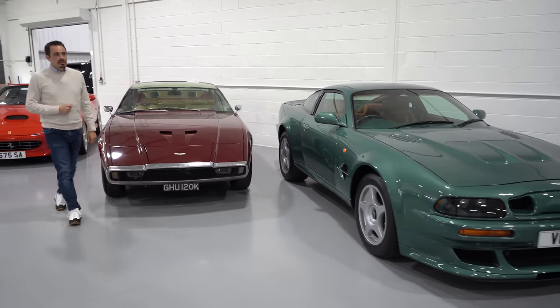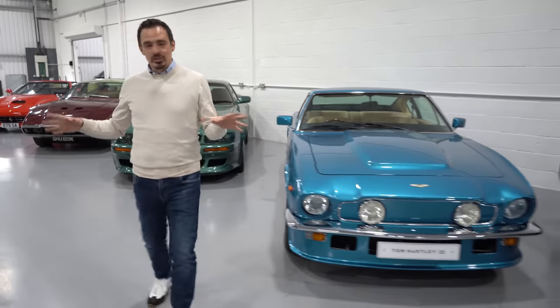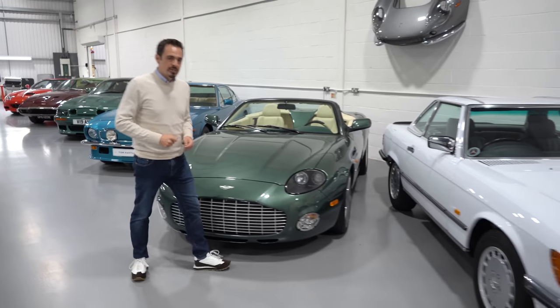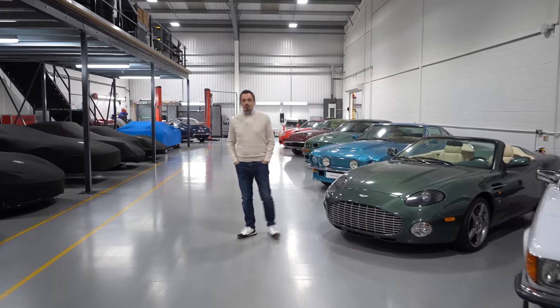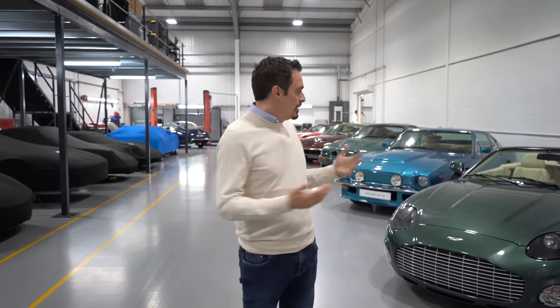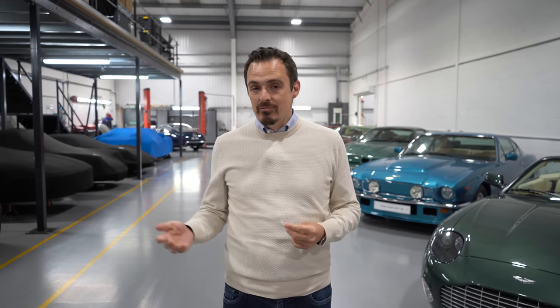We have some more Aston Martins here: a V600 Le Mans, V8 Oscar India, DBAR1, and a great Mercedes 500 SL we're just about to put for sale — 7,000 miles from new, expatriate collection, a great car. We're probably going to put it for sale for £75,000, and at that price I think it's extremely good value for someone. I hope you've enjoyed the walk around today. We've got so many exciting cars here, and over the next couple of years some of the cars you've seen will either be in restoration or eventually officially and publicly presented for sale — and we look forward to sharing them with you then.